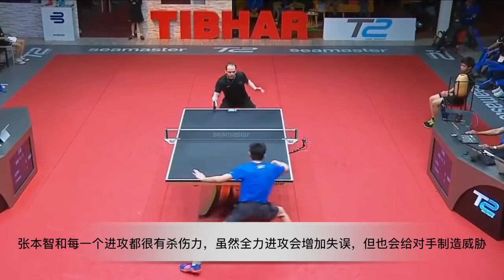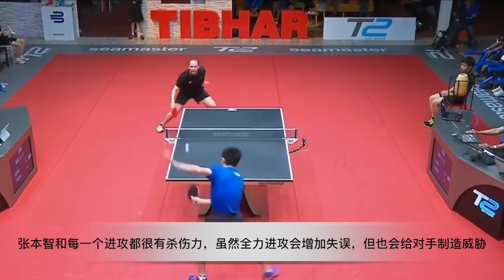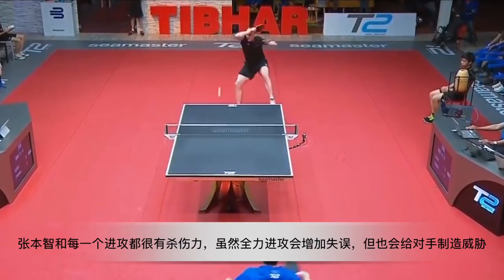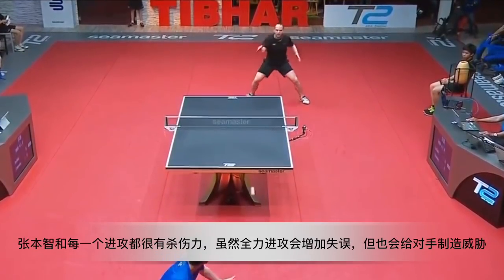Harimoto tries to attack all the balls with full power. Even though it may increase the chance of missing, it still brings a lot of pressure to his opponent.